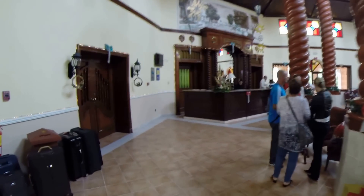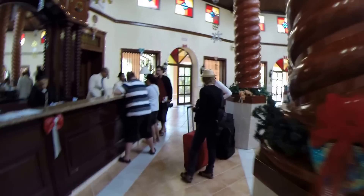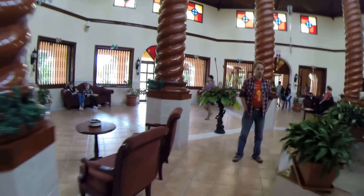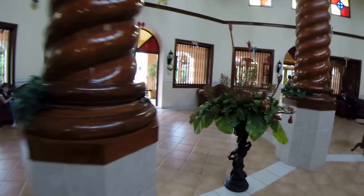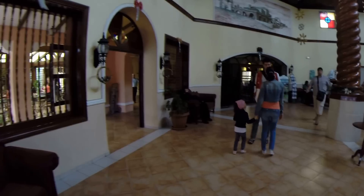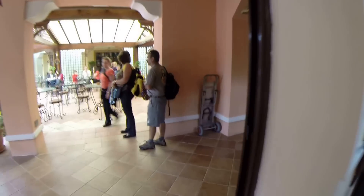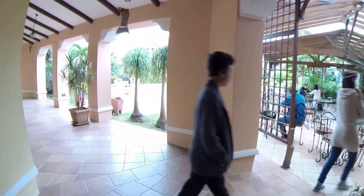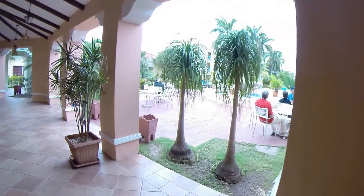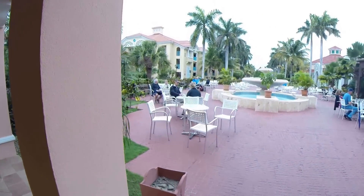Green lobby area. A little cloudy day, so everybody's hanging out. Looking down the center of the grounds area.